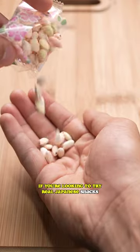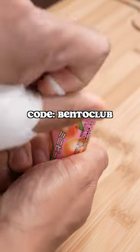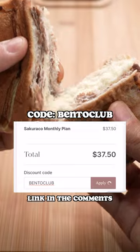If you're looking to try real Japanese snacks without having to travel halfway across the world, you really can't go wrong with either box. Just make sure you use code BENTOCLUB at checkout to get $5 off your first box.